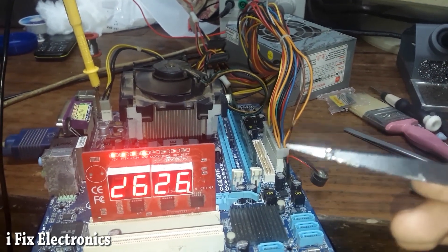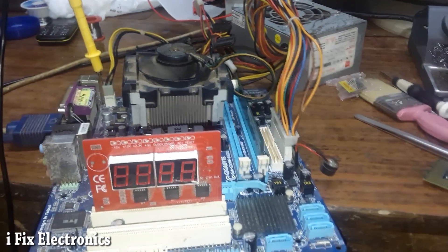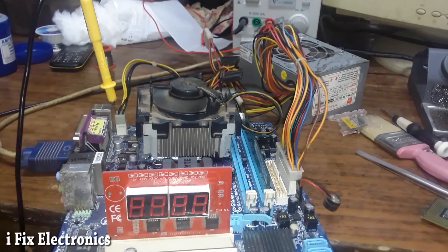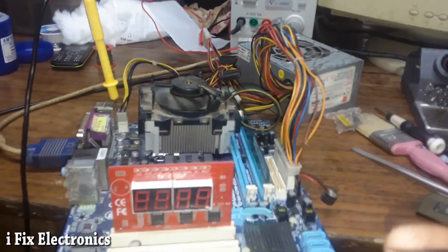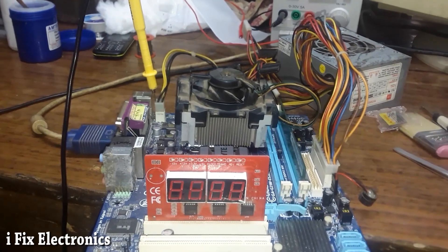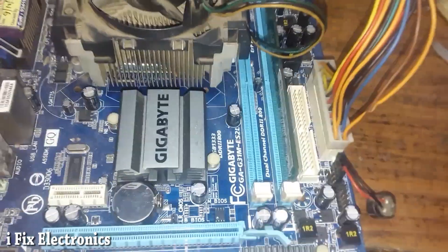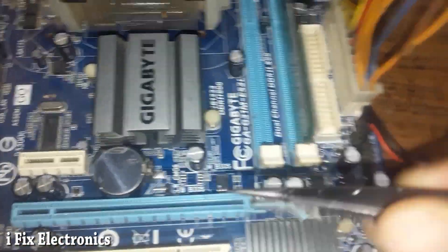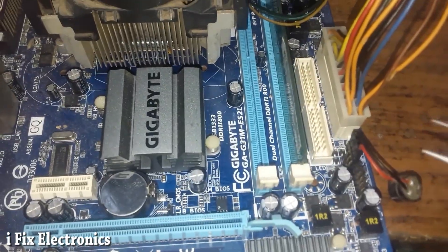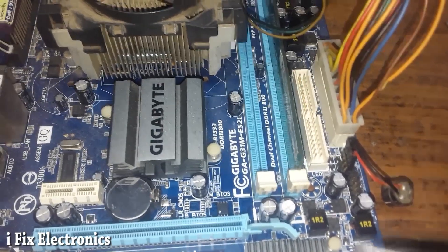Let me try to reprogram the BIOS and check whether our problem is solved or not. The motherboard was restarting whenever the display was going to come — a display beep was given, and after that the motherboard would restart.